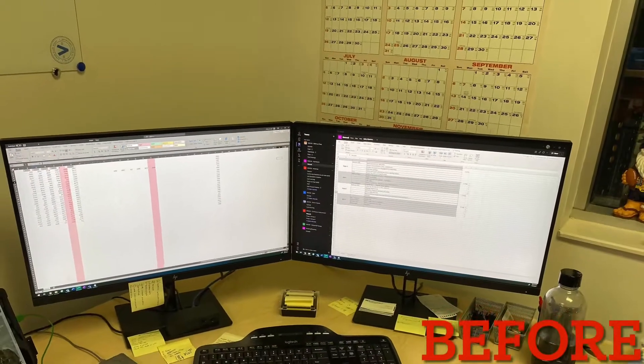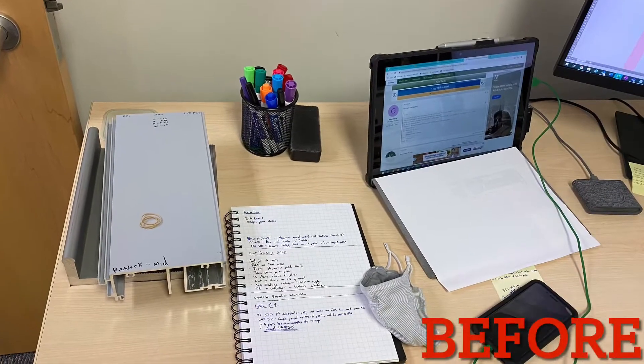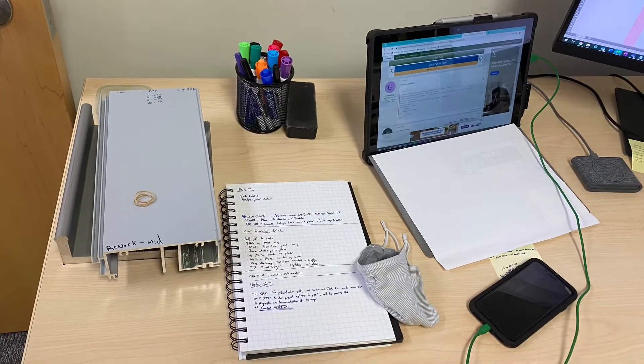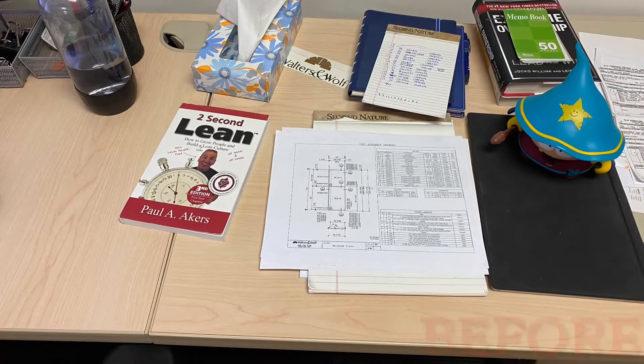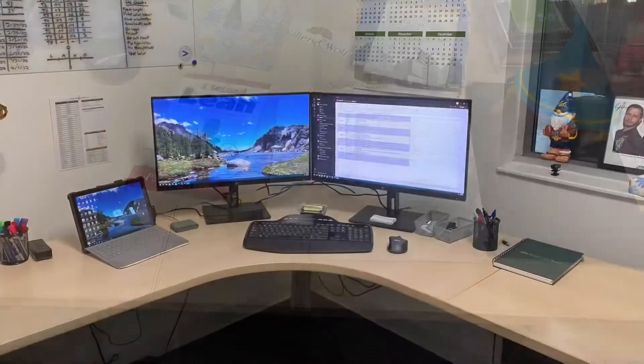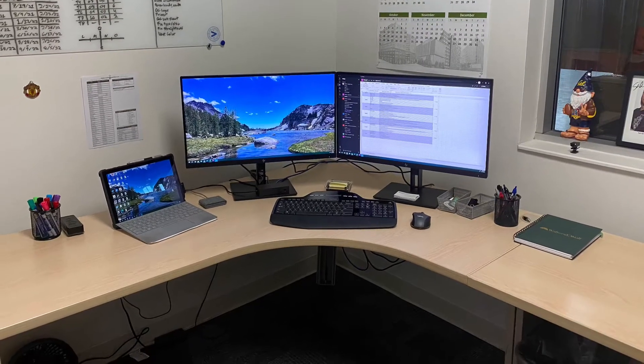So to start off, here's my desk completely covered in sticky notes. We've got parts, more notes, and just random stuff scattered everywhere with no real place for any of it. And here's the after — my notes all cleaned up and digitized and the clutter put away.